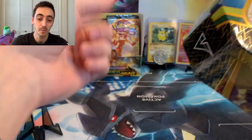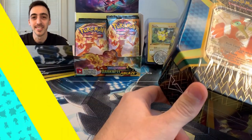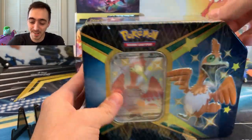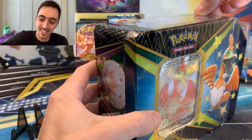Such an awesome set, and then we'll see what we can add to the Darkness Ablaze binder. Let's do it. All right, Cramorant tin — I am so excited to open this, you guys.